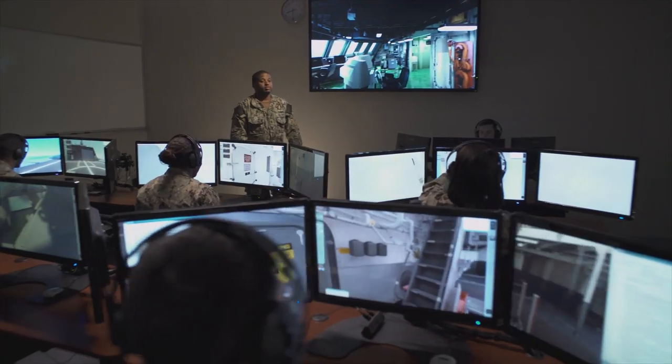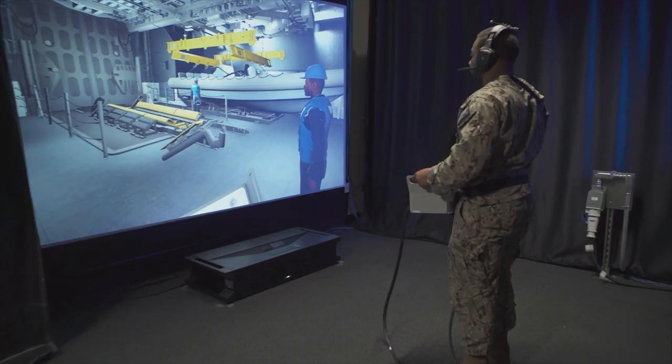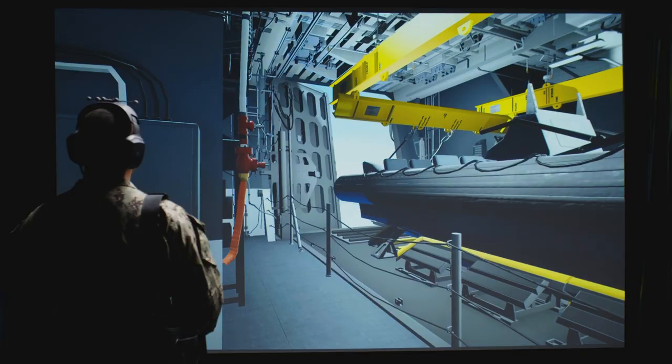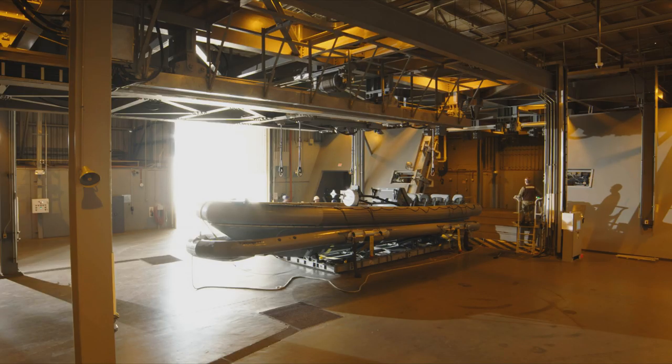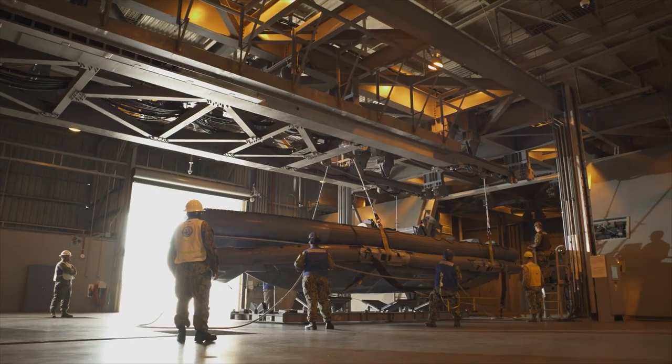STAVE LCS combines instructor-led curriculum with state-of-the-art virtual reality technology. Supported by hands-on training applications, it allows students to fully immerse themselves in their future job on the ship without actually being there.